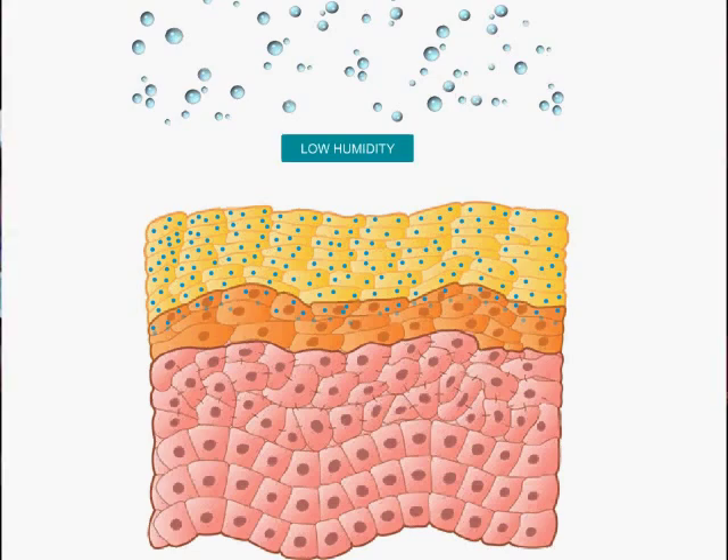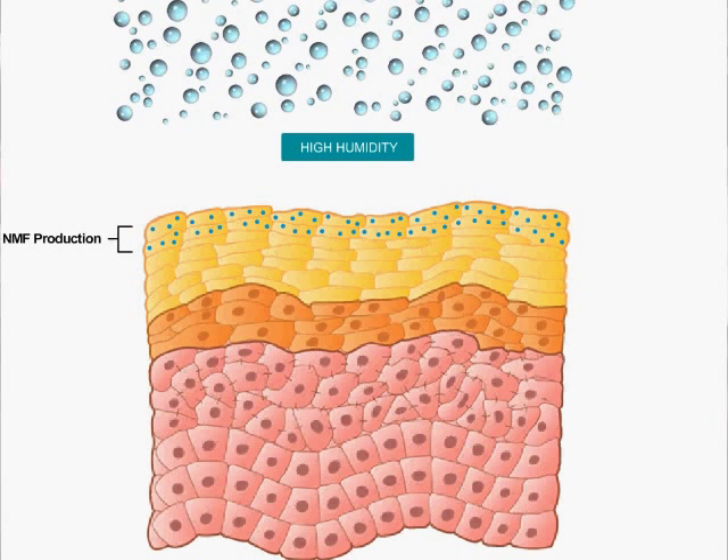So if you're in a low humidity environment, you'll make more NMF and your skin will be more hydrated. If you're in a high humidity environment, like we are here in Miami, you don't need as much NMF, so your skin makes less.